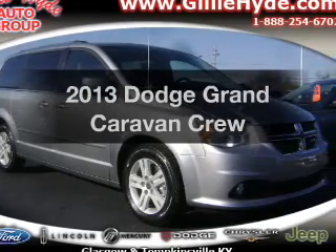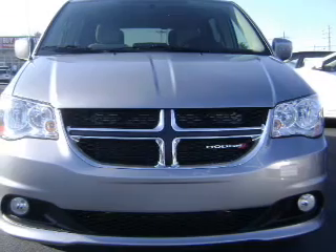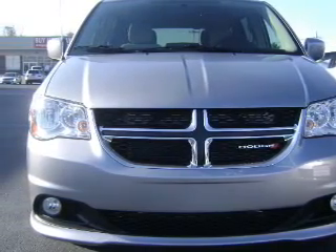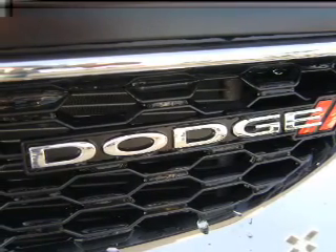Imagine yourself in this 2013 Dodge Grand Caravan. Everything you need under one roof with this great vehicle. With a solid 6-cylinder engine, the powertrain includes front wheel drive that responds smoothly to its automatic transmission.